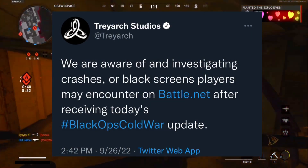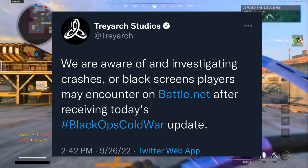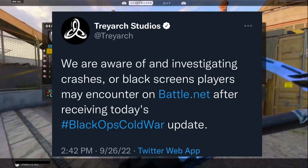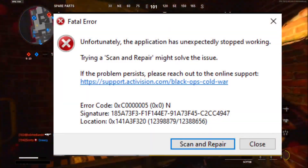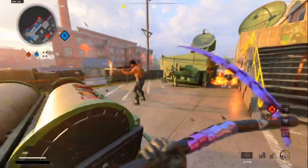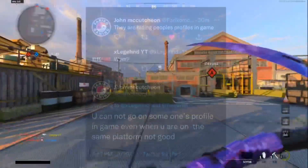Treyarch Studios made a tweet today saying they are aware of and investigating crashes or black screens players may encounter on Battle.net on PC after receiving Update 1.35. So Treyarch are aware of the crashing and black screens that people are having. You can see right here what the PC players using Battle.net are going through — when they try to load up Black Ops Cold War, the game will just crash completely. I hope they get this resolved quickly so you guys can keep playing.